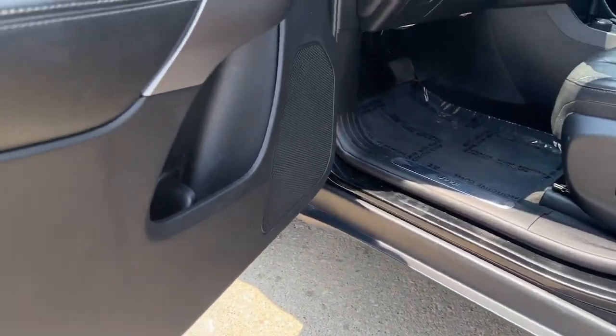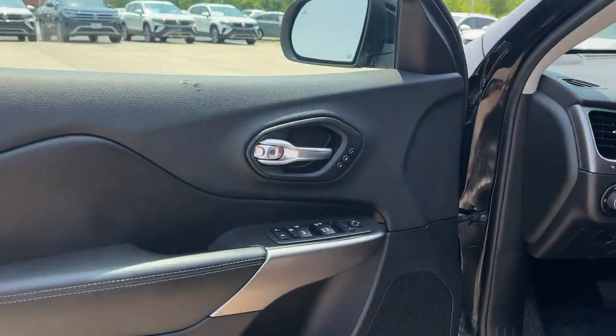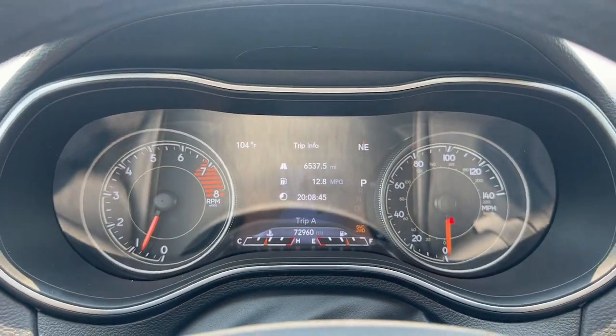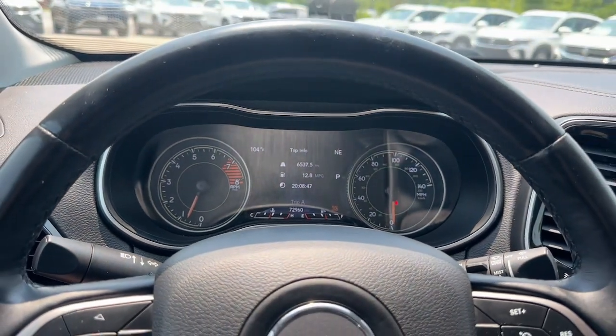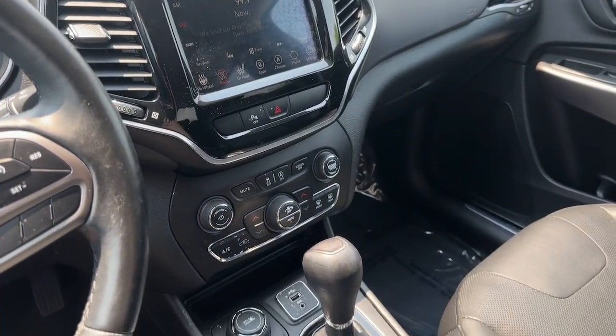The following are some of this vehicle's highlighted options: heated steering wheel, Apple CarPlay and/or Android Auto, keyless entry, heated driver seat, woodgrain interior trim, satellite radio, heated mirrors, fog lamps, power liftgate, and power passenger seat.